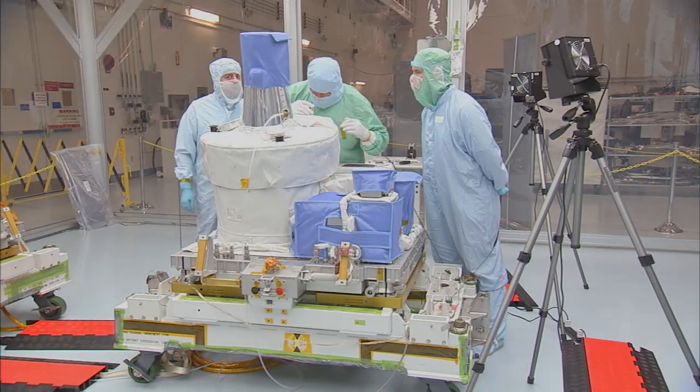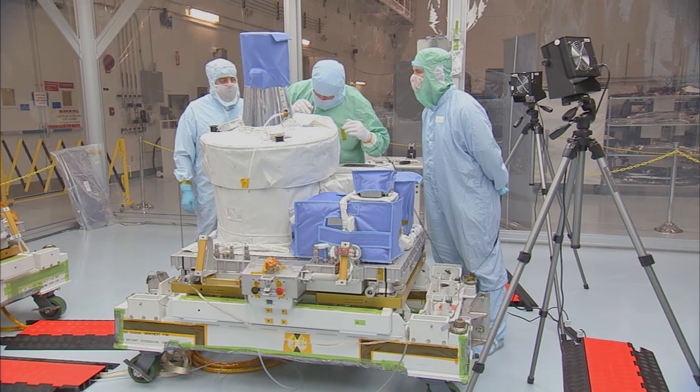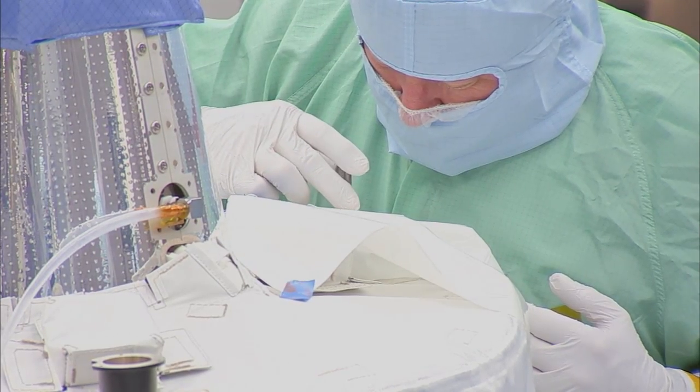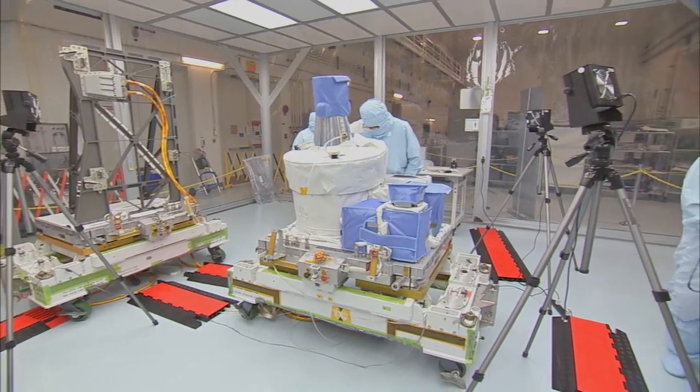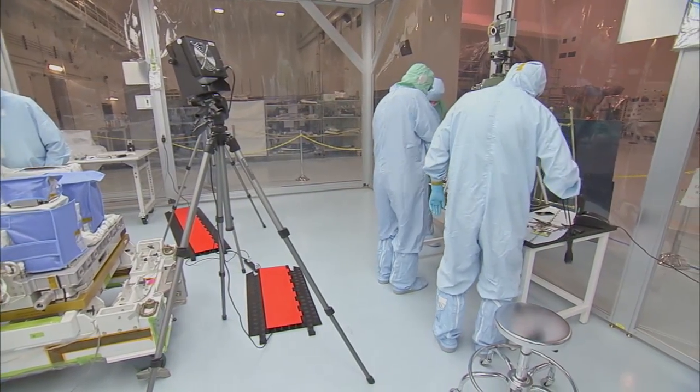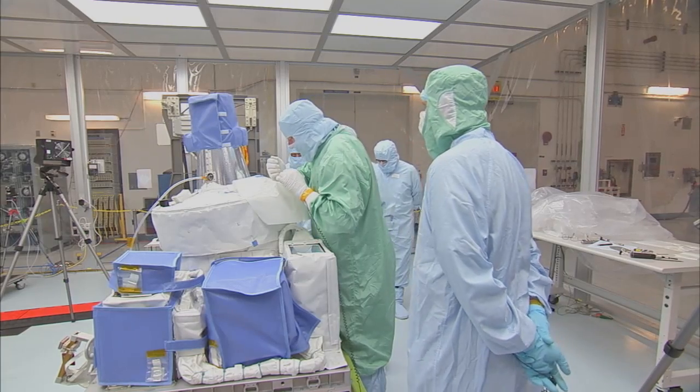KSC offers host role support to the SAGE-3 team when they arrive at KSC — basically anything they need to make their work in the SSPF High Bay successful. One unique requirement was the need for a super clean room. We spent about a year to develop, design, and build a super clean tent in the SSPF High Bay.